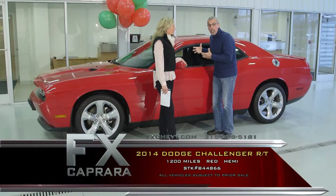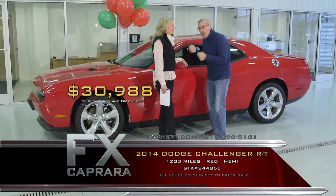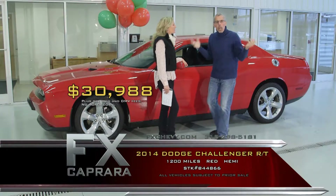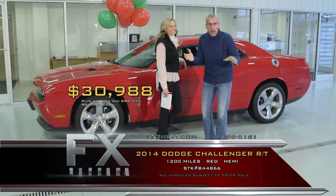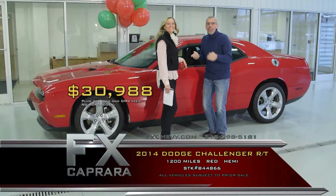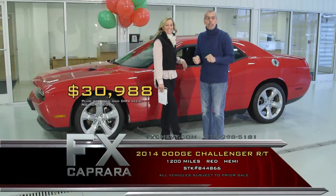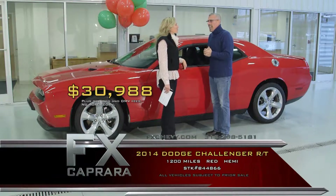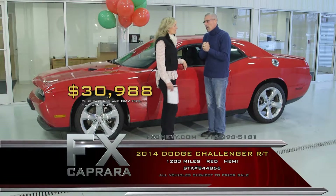Don't spend $42,000 — spend $30,988 for a 2014 with 1,200 miles. This is a car that somebody bought, put away, the snow came, and it's got to go. If you have a sports car you're tired of, and it's the real McCoy, we want to buy it here at FX Caprera. We simply do house calls — we'll come to your house, write you a check, and show it on TV. Buy this 2014 Challenger for $30,988 with a perfect AutoCheck Carfax.